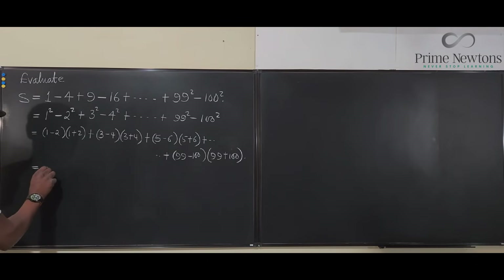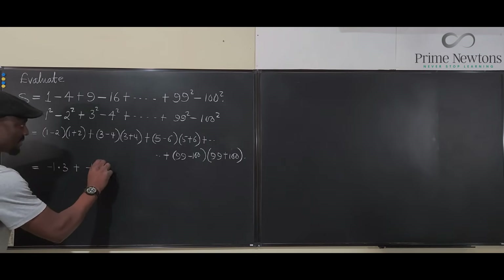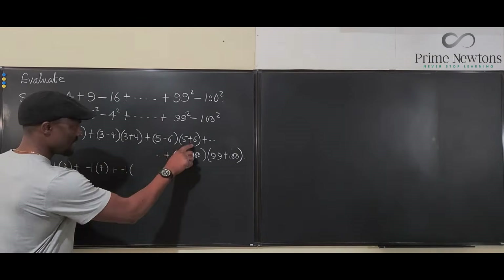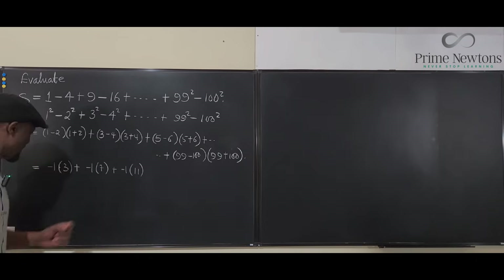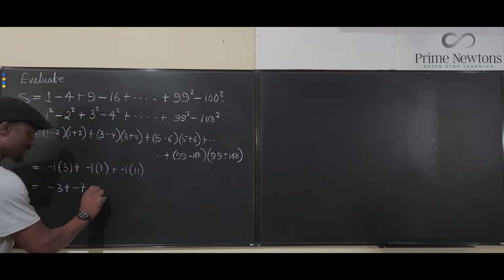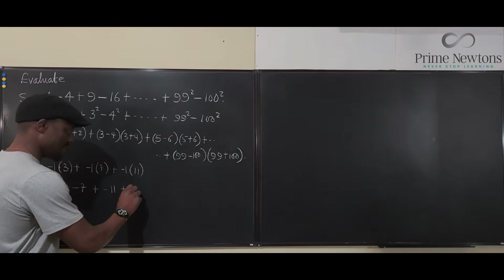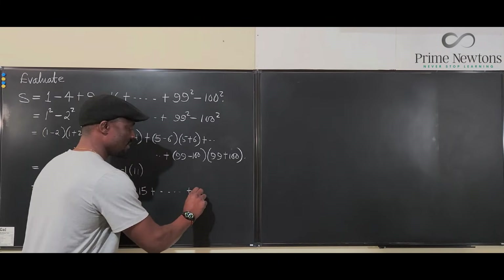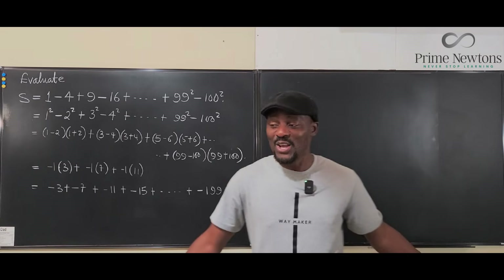The pattern becomes: (−1)×3 + (−1)×7 + (−1)×11 + ... All the second factors — 3, 7, 11, 15, ... — differ by 4, forming an arithmetic sequence. So the full sum is (−3) + (−7) + (−11) + (−15) + ... and the last term is (−1)×(99+100) = −199.